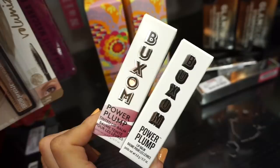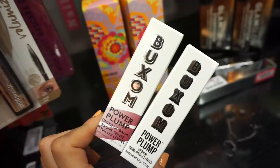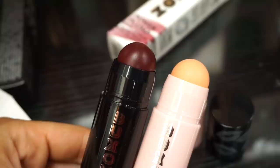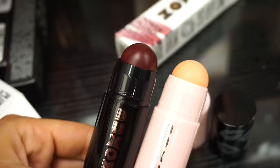We also have the Buxom Power Plump Lip Balms — one is a tinted lip balm and the other is just a lip balm, each retailing for $5.99. Found them in two shades — Flushed is the deeper shade and Big O is the other one. They're chunky retractable lip products with a minty scent, so I think they'll plump wherever applied. Maybe you could even use them as blush.